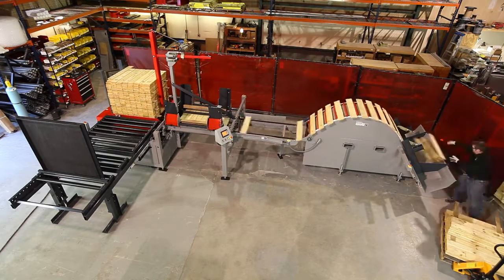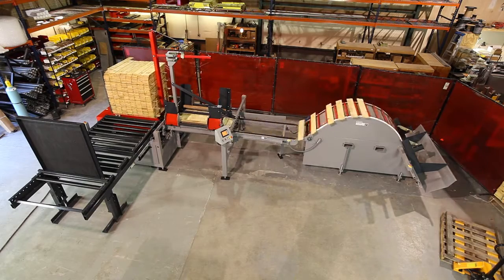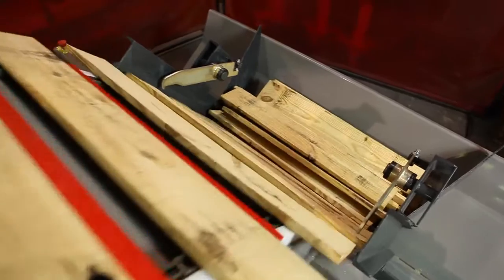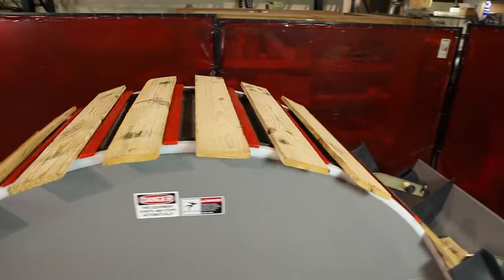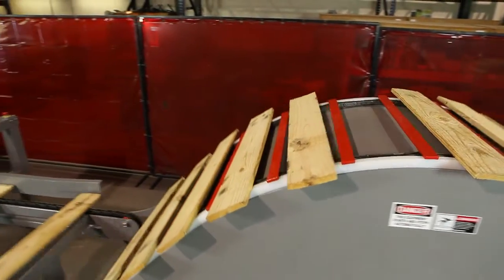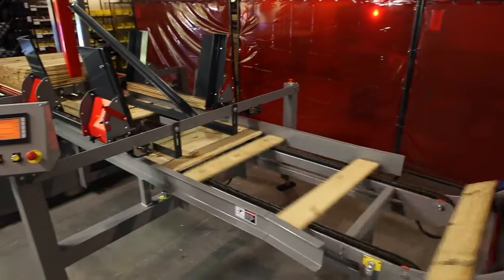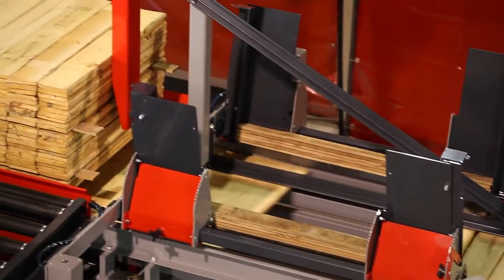For over a decade, the M2L Stacker from Automated Industrial Technologies and Pallet Machinery Group has been a tireless workhorse for sawmills and pallet manufacturers worldwide. The M2L Stacker lives up to its name — minus two laborers on your bottom line — creating instant savings in your manufacturing costs.